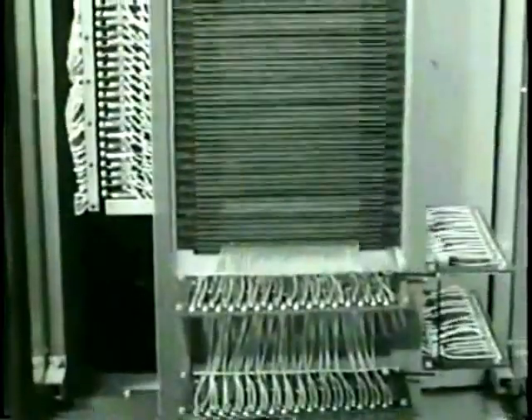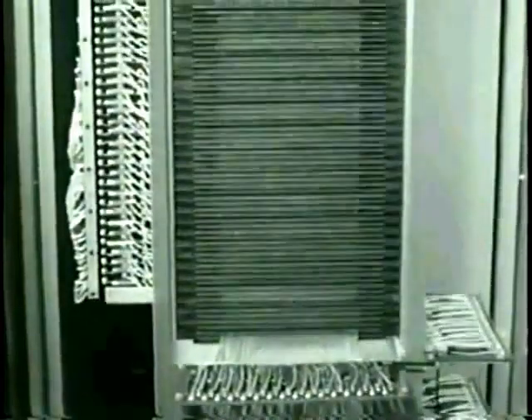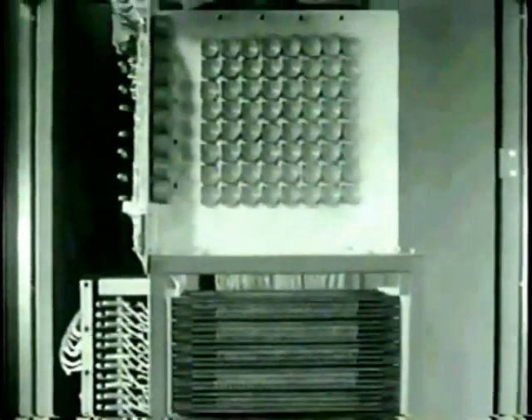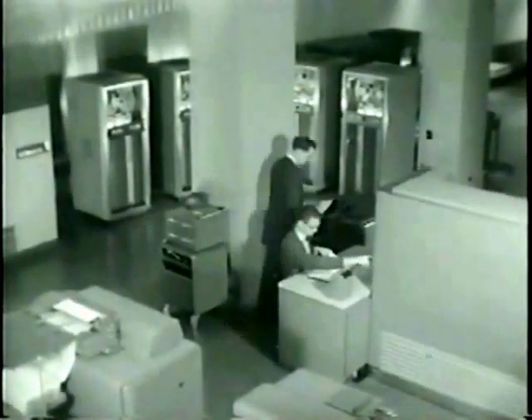The 704 could execute up to 12,000 floating-point additions per second. The programming languages FORTRAN and LISP were first developed for the 704. In 1957, a 30-year-old engineer named Max Matthews used an IBM 704 mainframe computer at the Bell Telephone Laboratories in Murray Hill, New Jersey to generate 17 seconds of music, opening the door to computer-generated music programs.